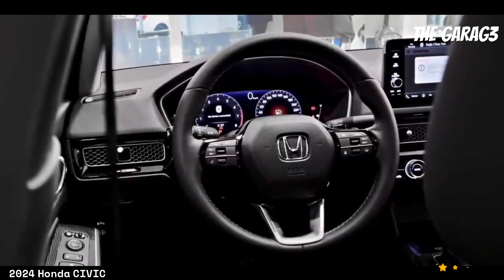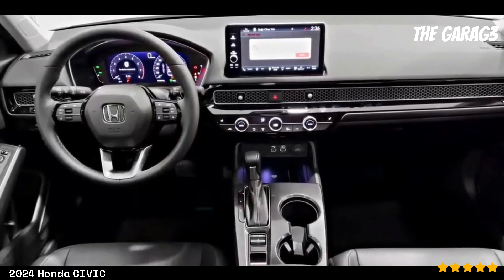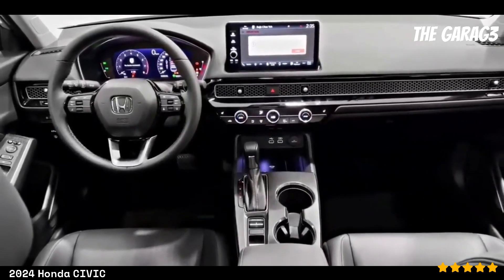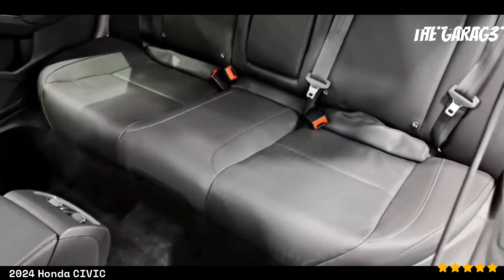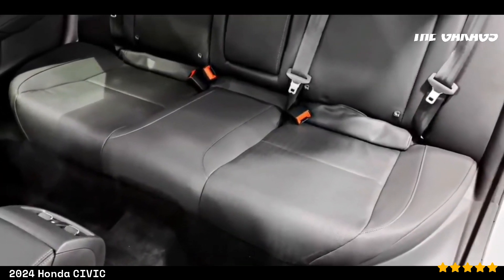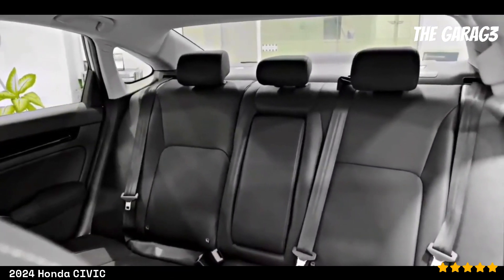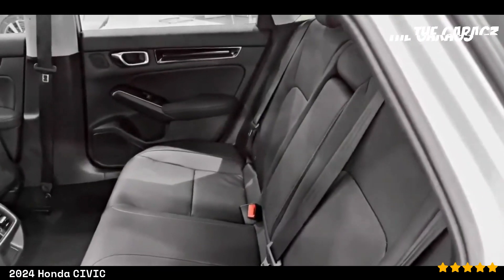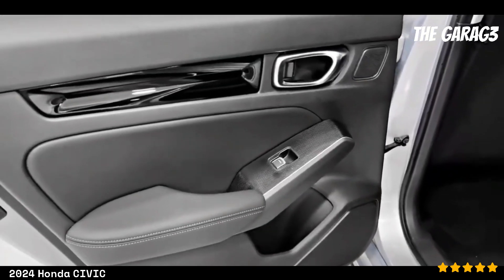In conclusion, the 2024 Honda Civic stands out as a competitive choice in its segment, emphasizing fuel efficiency, advanced technology, and an attractive design. While it poses potential challenges such as maintenance costs and CVT complexity, these aspects can be offset by its numerous advantages. Ultimately, the decision to acquire a 2024 Honda Civic will depend on the individual preferences of the buyer and how these aspects align with their needs and expectations.